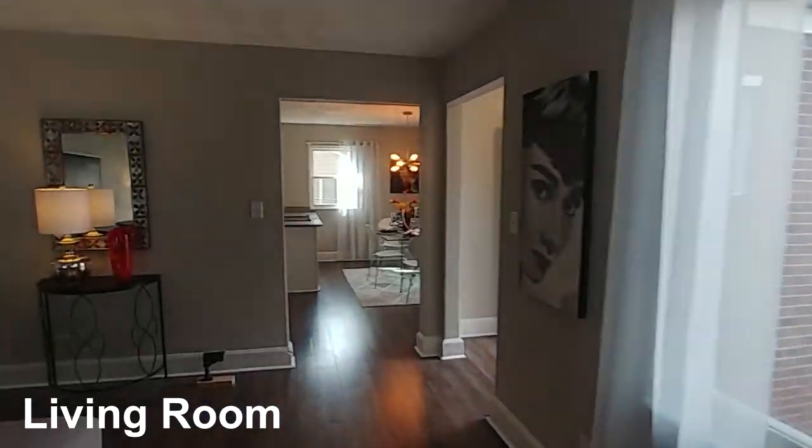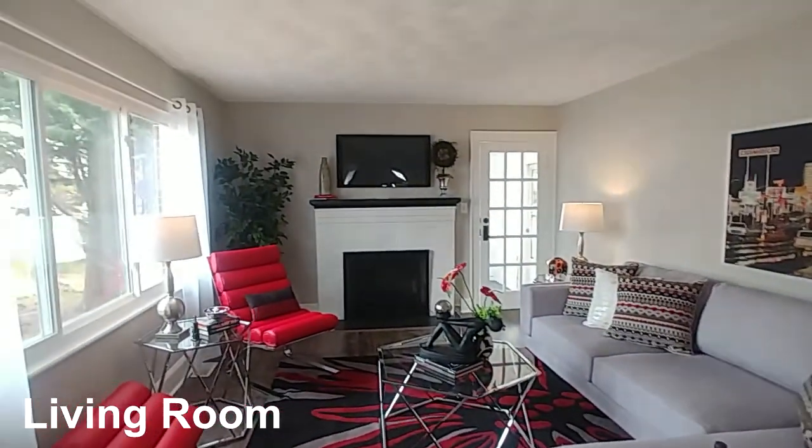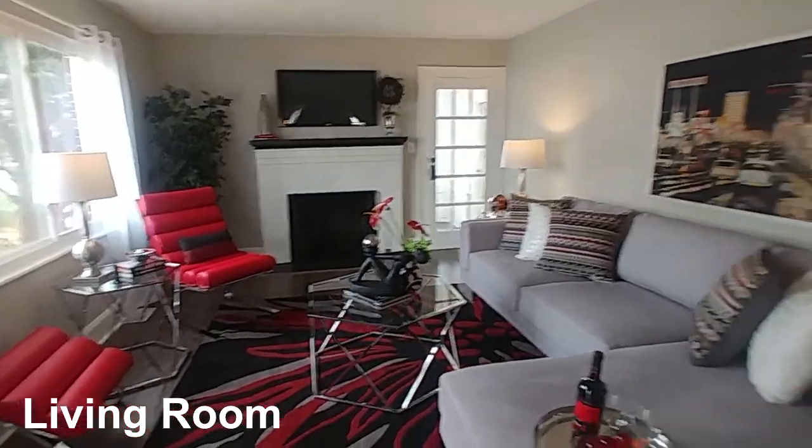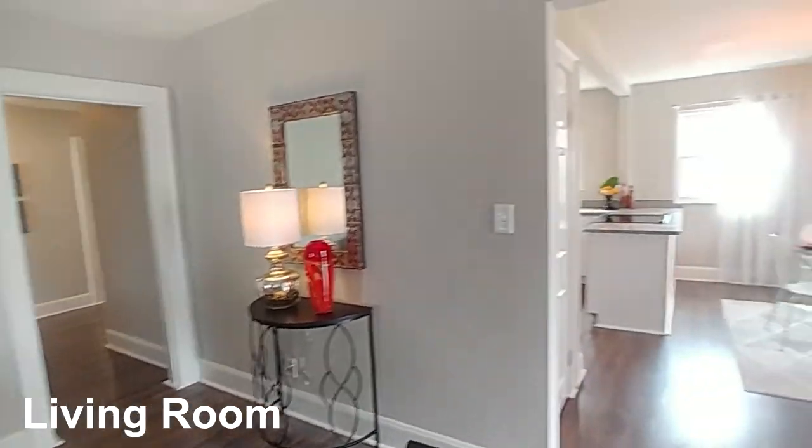I want you to see every square foot, but let's get one more look back at that gorgeous fireplace and how amazing this beautiful living room looks.